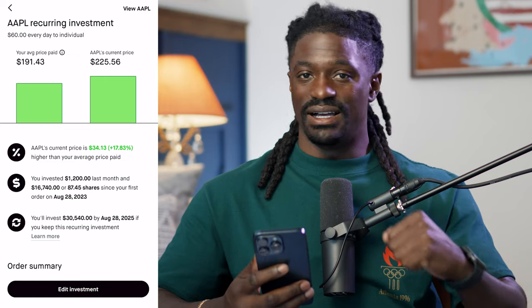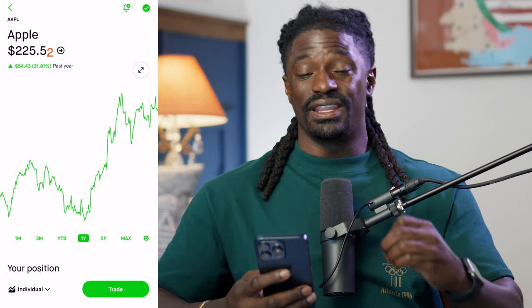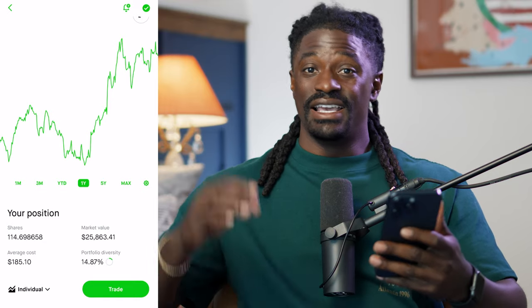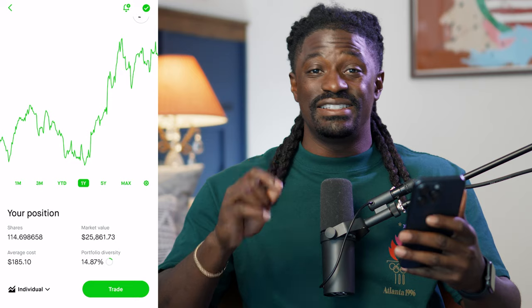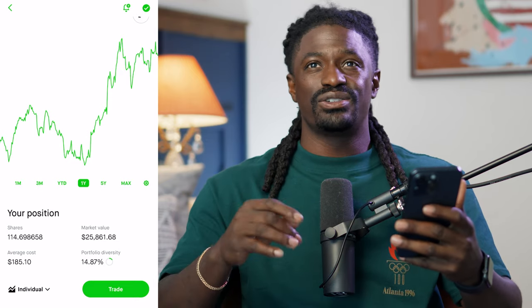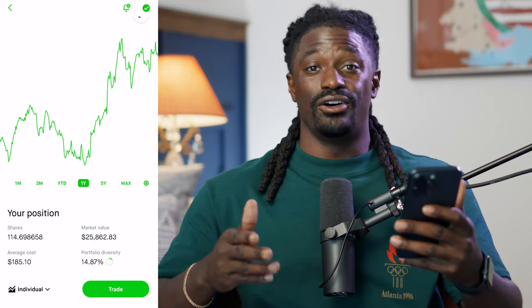So when Apple had that huge pullback not too long ago, we were buying $60, $60, $60 every single day. Now here's the big thing: with 114 shares over the last 400 days, Apple only pays a $0.25 dividend per share every single quarter — that's around a 0.4% dividend yield. They are not known for their dividends.